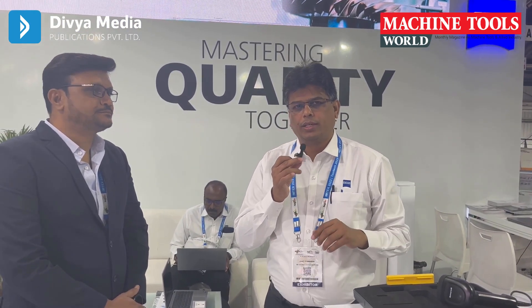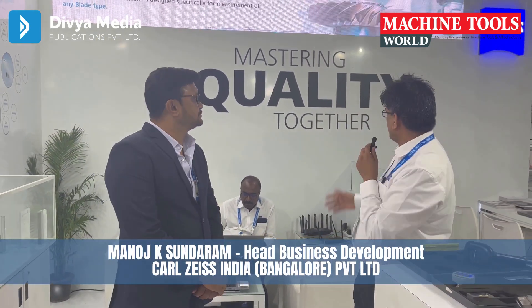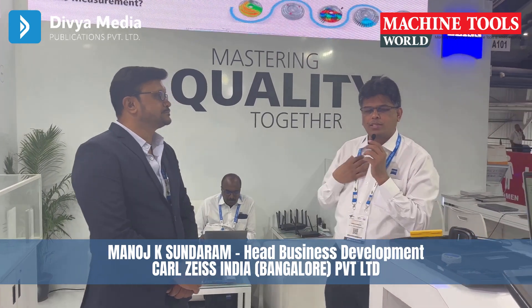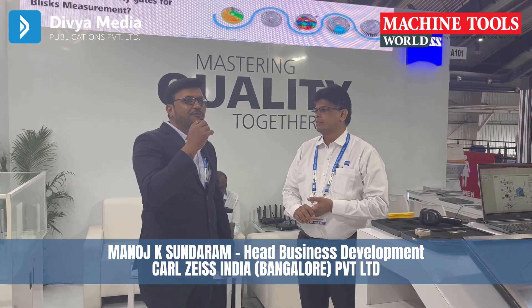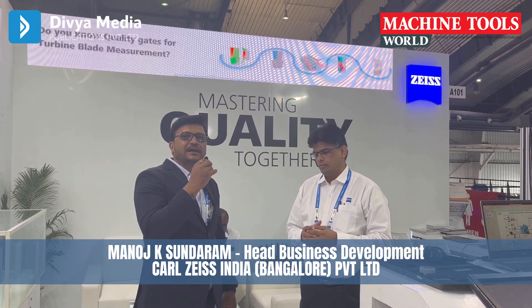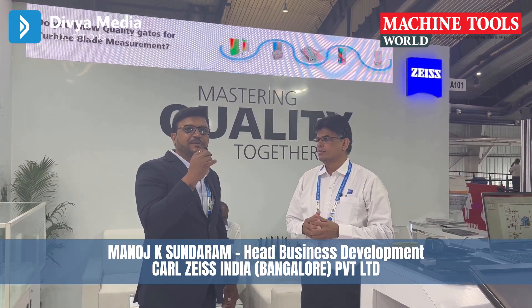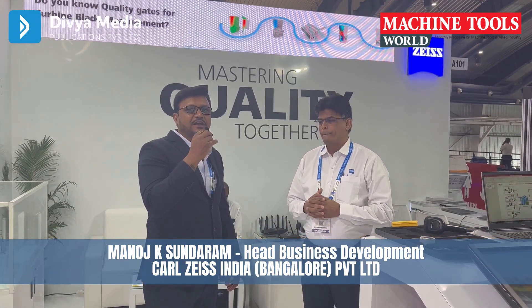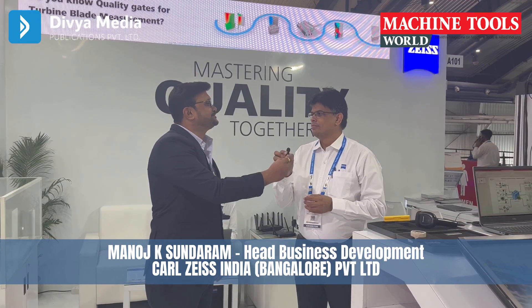With all the solutions we've seen here, our goal and mission is to master quality technology together — with us and with the customer in the picture. Thank you so much, Manoj, for a wonderful insight. There have been a lot of innovations, and I appeal to the industry to come and experience the innovation that Carl Zeiss is making. Thank you so much for your time.